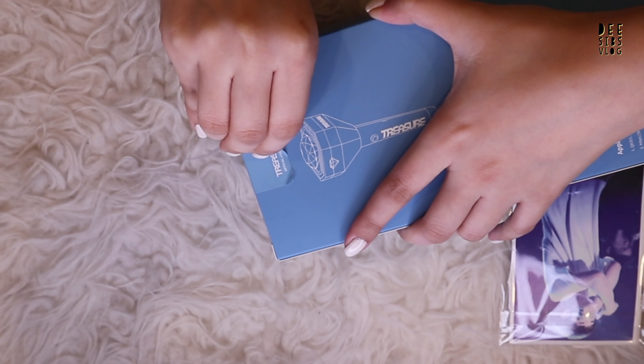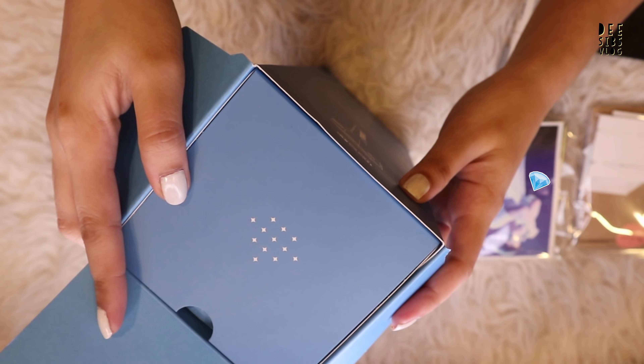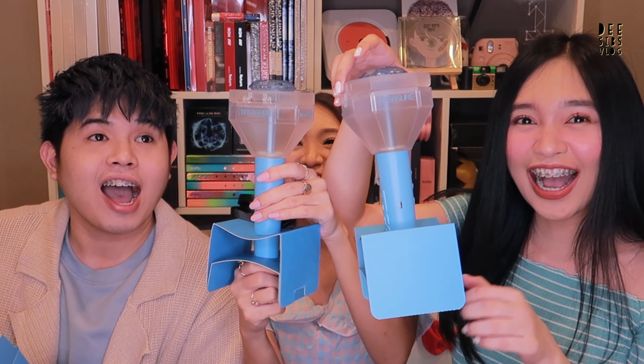Let's see if we can open it without breaking the sticker. You did it! Tada! Let's not break the box. Look at that! There's a diamond treasure symbol. It's here! It's here! It's like you're giving birth... Ready, set, go! Woo! It's so beautiful! It's so pretty!